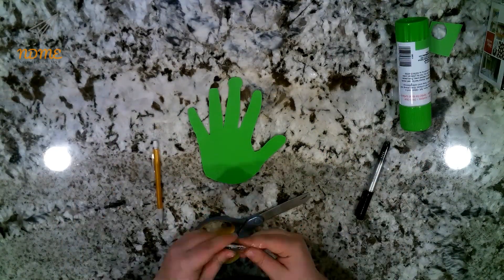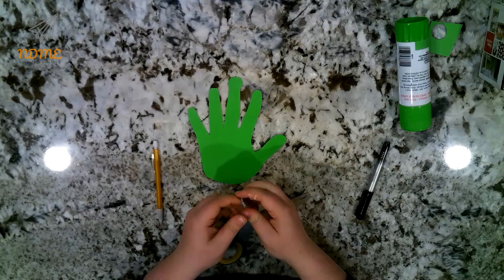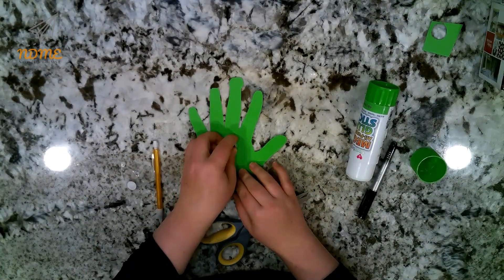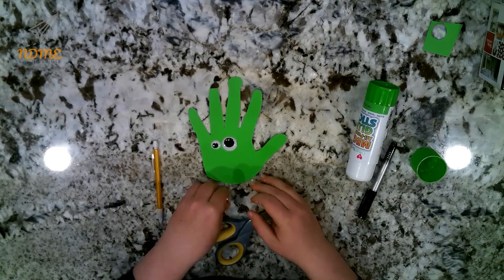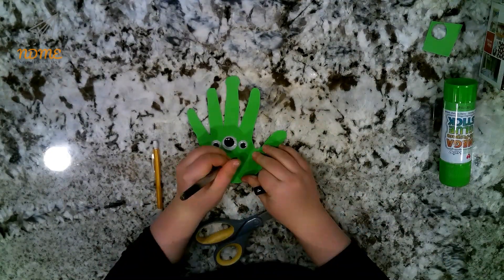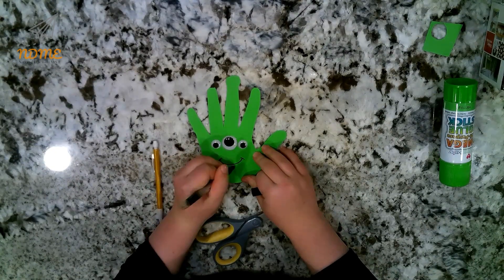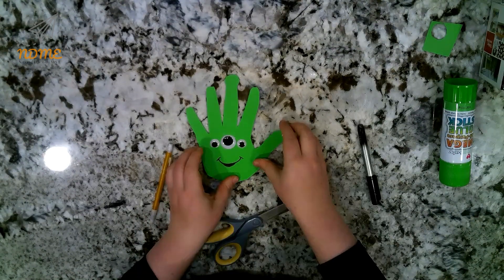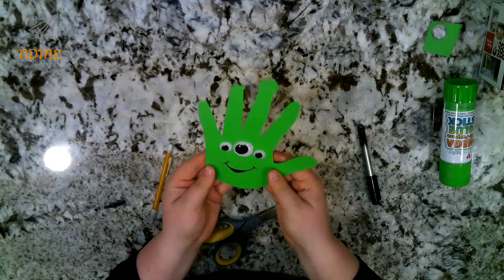Then glue some googly eyes on. They can be different sizes, or you can use all of the same size and just do a bunch of different eyes — however you would like to personalize your adorable little hand print alien. And you're going to want to draw a cute alien mouth.